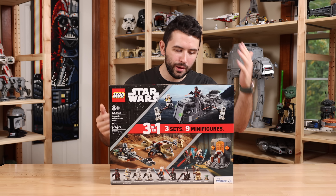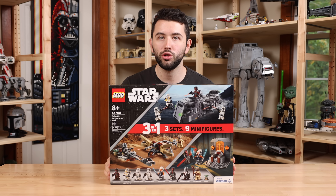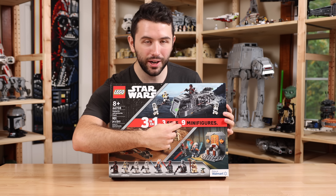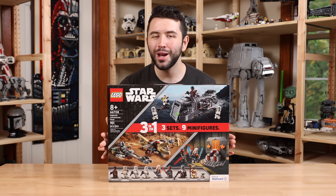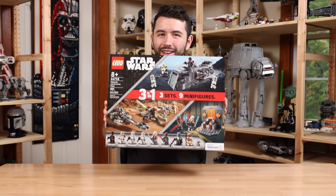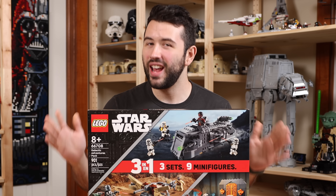The three sets you're getting are the Imperial Armored Marauder, the Duel on Mandalore, and Trouble on Tatooine. The box highlights that you're getting nine minifigures and three sets for a price tag of $50. We're going to find out if this set is worth that price tag — spoiler alert, it is.